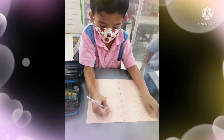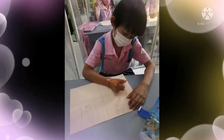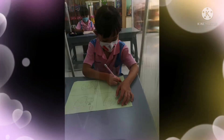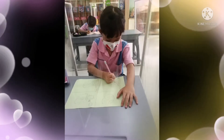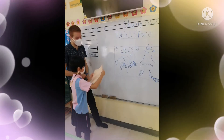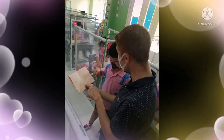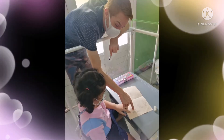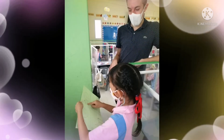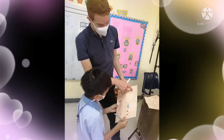Here we can see the students hard at work making their stories about space. All kinds of rockets, aliens, and planets too. Look at them go, hard at work making their own stories using their imagination and their vocabulary. Here you can see them presenting their stories and telling me all about the things that are happening — things like aliens coming to earth or rockets exploding. Very exciting stories that they were happy to show me.